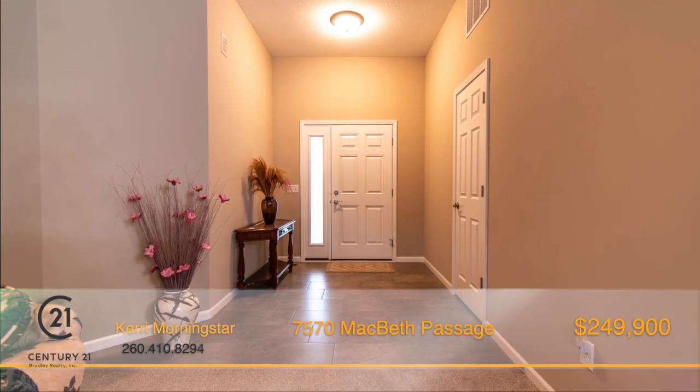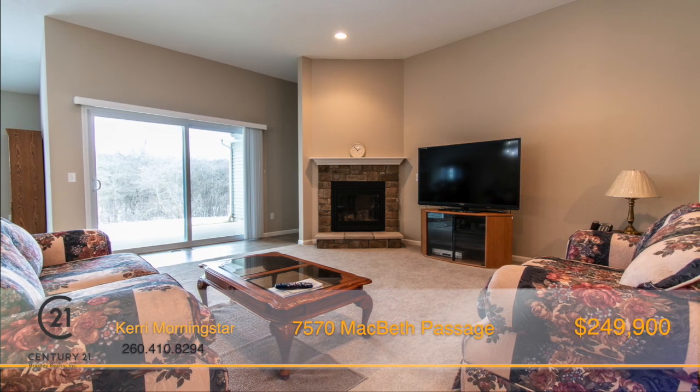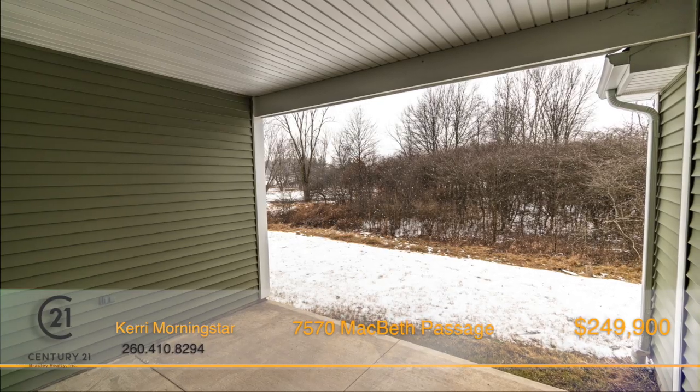As you enter into the large open foyer, you're led to the gracious great room with fireplace and oversized patio doors leading to the covered veranda.